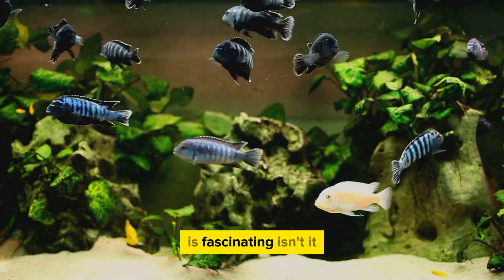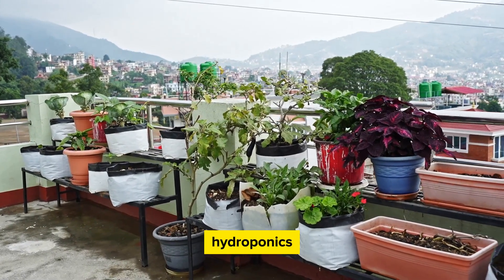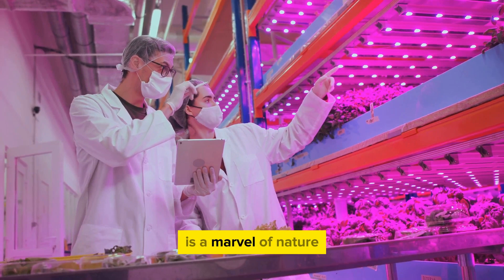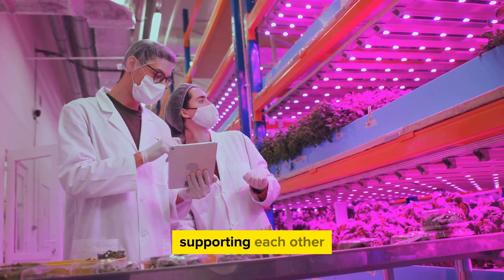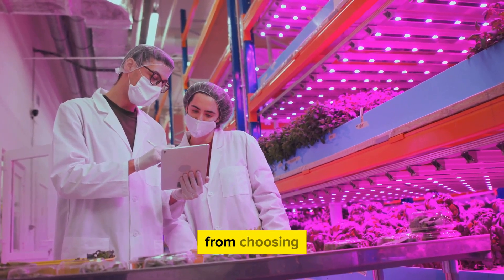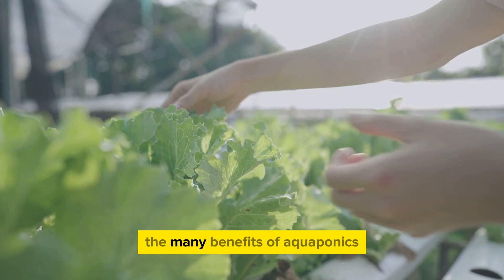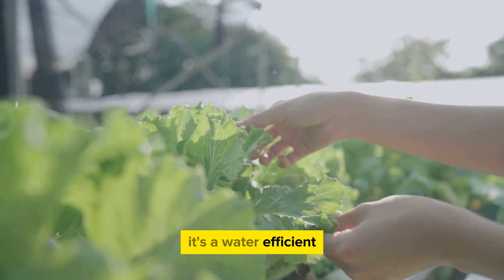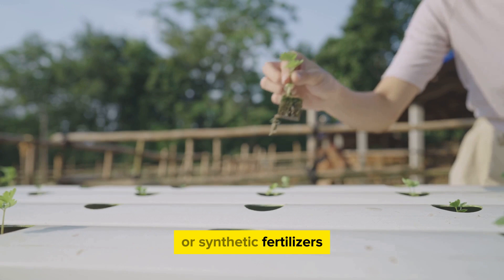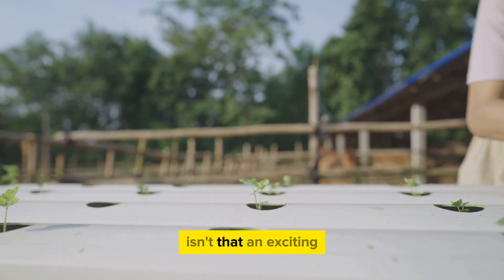The world of aquaponics is fascinating. We've journeyed through the basics of this innovative form of gardening, seeing how it marries hydroponics and aquaculture into a harmonious, self-sustaining system. The symbiotic cycle at its heart — with fish and plants supporting each other in a closed-loop ecosystem — is a marvel of nature. We've also explored how to set up an aquaponics system, from choosing the right fish and plants to creating the perfect environment for them to thrive. Aquaponics is a water-efficient, space-saving method that produces lush, healthy crops all year round, without the need for soil or synthetic fertilizers. With aquaponics, you're not just growing plants — you're cultivating an ecosystem. Now isn't that an exciting way to garden?